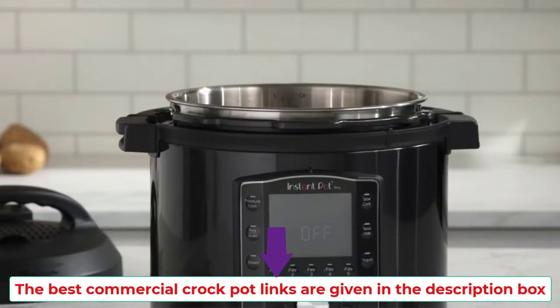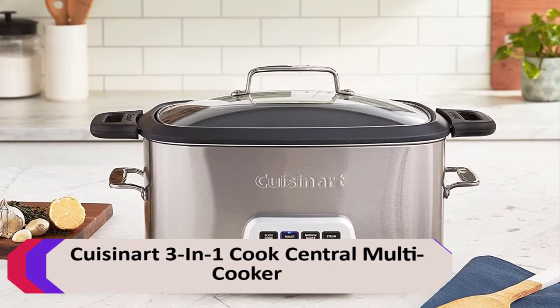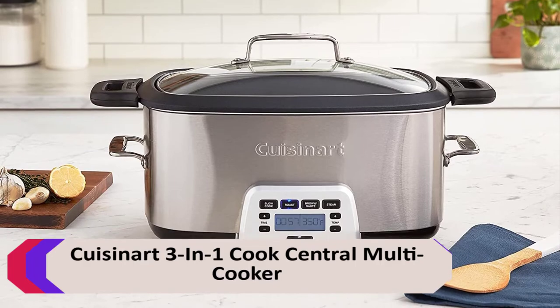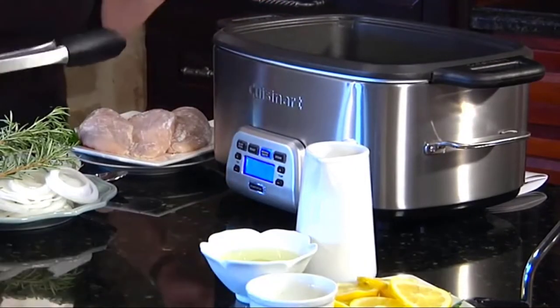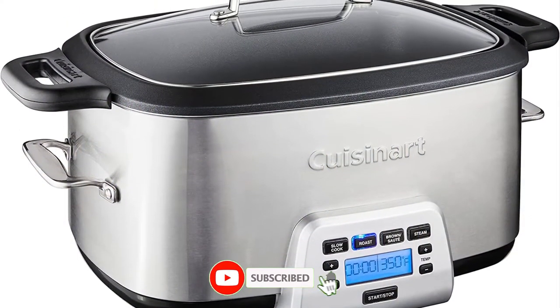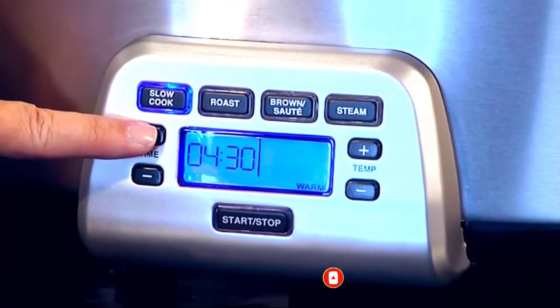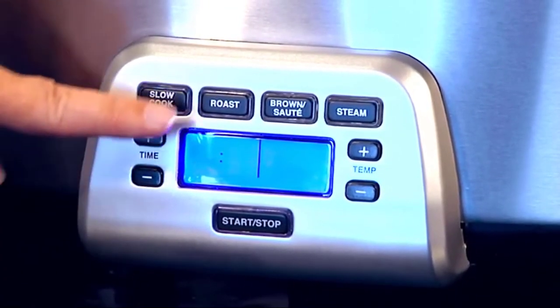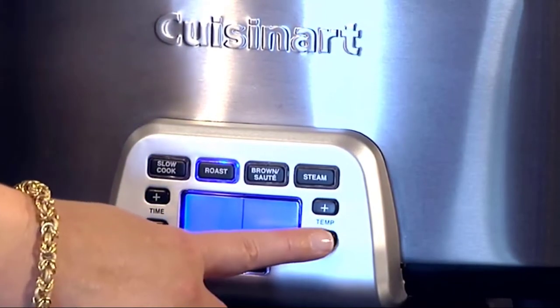The best commercial crockpot links are given in the description box. Number 1: Cuisinart 3-in-1 Cook Central Multi-Cooker. The crockpot 7-quart programmable cook-and-carry slow cooker with digital timer is designed for portability. The unit has a locking lid that seals in moisture and nutrients for delicious, healthy meals. The digital timer counts down cooking time up to 24 hours.